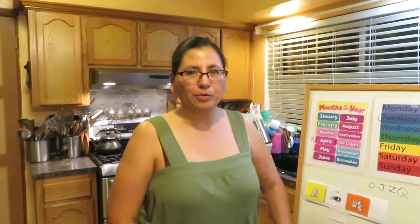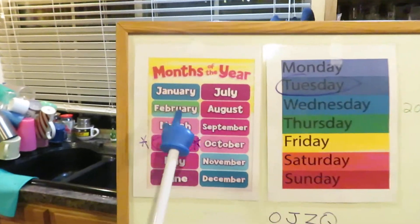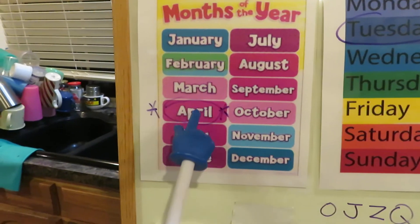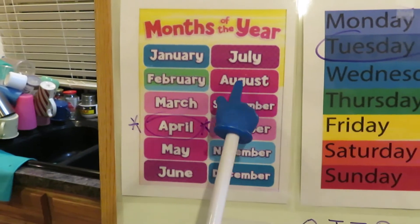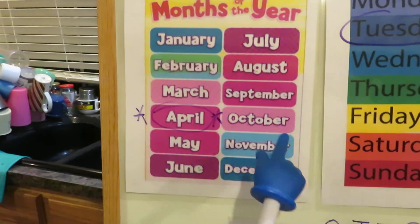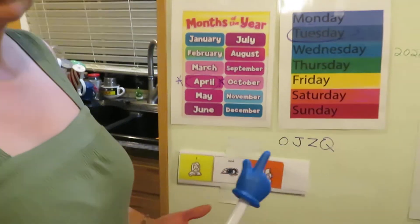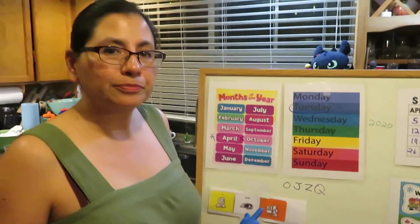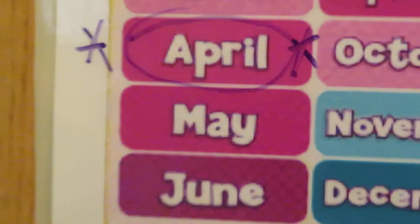All right, let's start. Ready? January, February, March, April, May, June, July, August, September, October, November, December. So what month are we in? We said we're in the month of April.